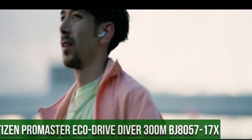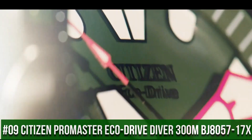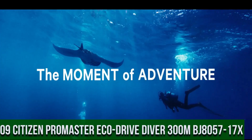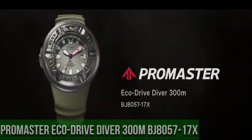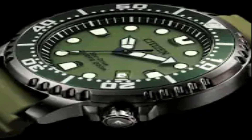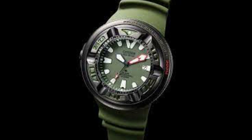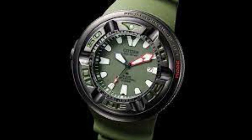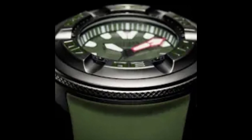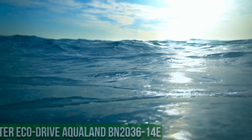Number 9: Citizen Promaster EcoDrive Diver 300 Meter BJ8057-17X. Accuracy: plus or minus 15 seconds per month, non-reception. Case material: stainless steel. Band: polyurethane strap, olive green. Glass: mineral glass. Case size: 48.2 millimeters. Case thickness: 18.5 millimeters. Weight: 177 grams. Dial: olive green.